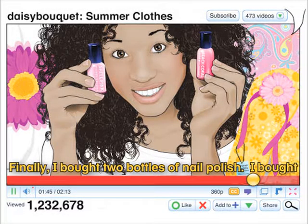Hi everyone, it's Daisy. I went shopping at Oak Tree Mall this morning. Now I'm going to show you what I bought.